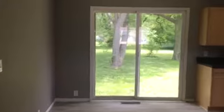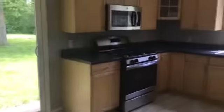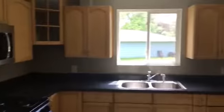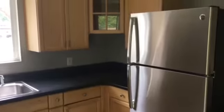Through here you have the dining and kitchen area. You have tile floor, plenty of cabinets for storage, and generous counter space. Again, brand new stainless steel appliances.